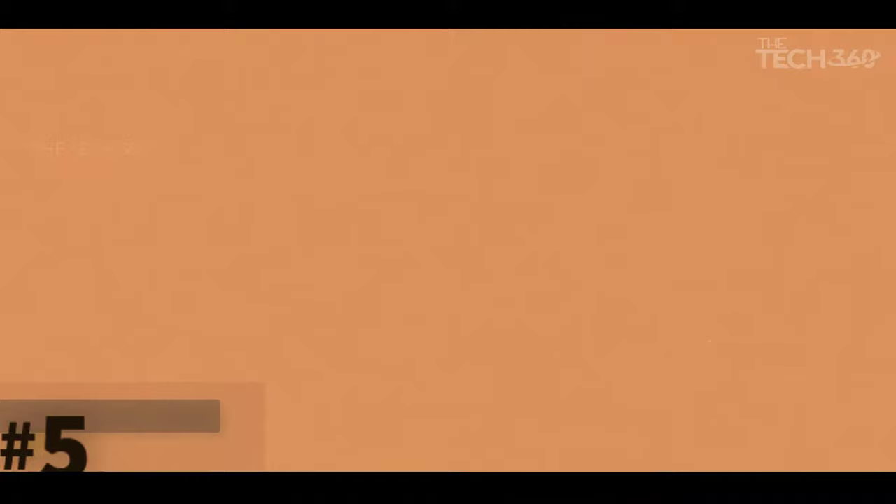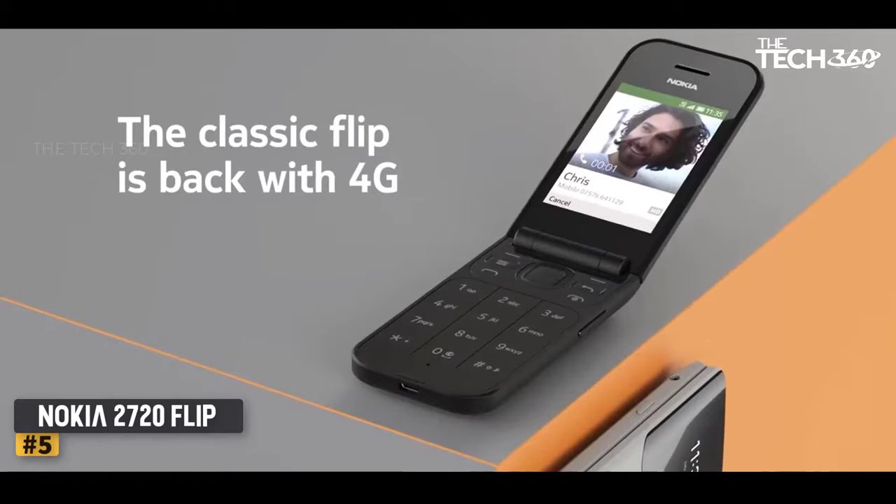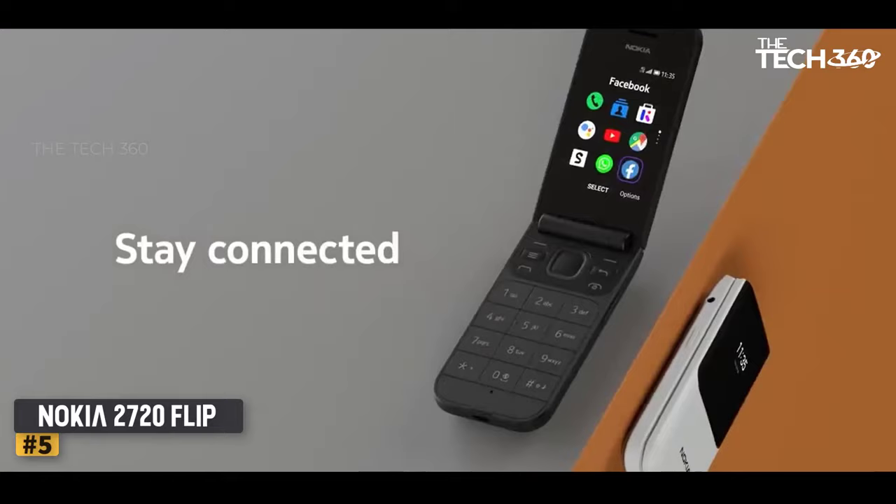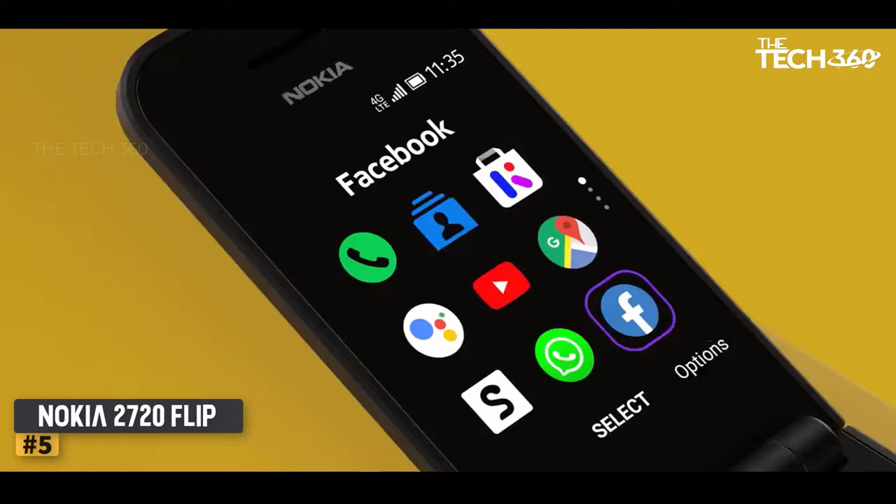Number 5: Nokia 2720 Flip — Best Feature Phone. The Nokia 2720 Flip is one of Nokia's popular throwback phones, resurrecting the iconic flip phone form factor. That means you're paying a bit of a premium for the combo of nostalgia and novelty, but there's an argument that it's worth it. It certainly helps that you still get a fairly modern feature set.